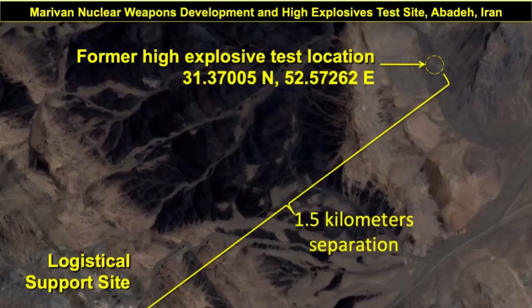In any case, one can say with 100 percent certainty that in the years of the Amad project — Iran's nuclear weapons program — the distance of Iran to nuclear weapons was, if not zero, then very small.